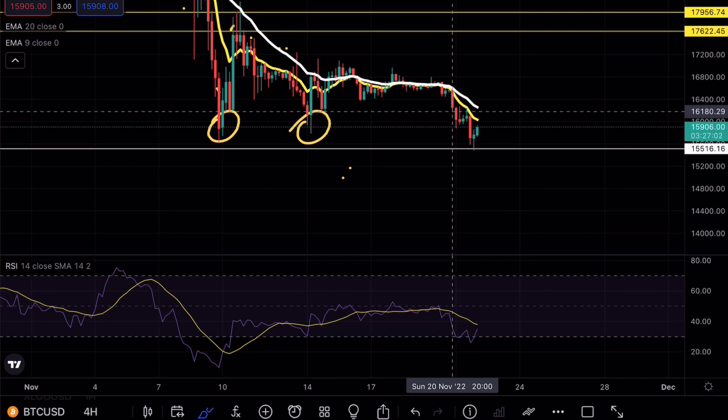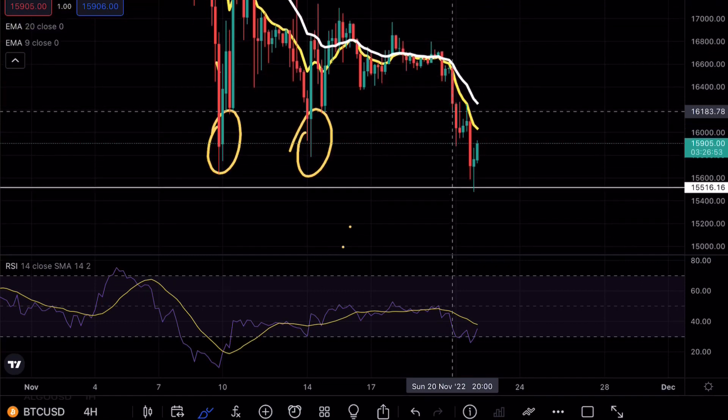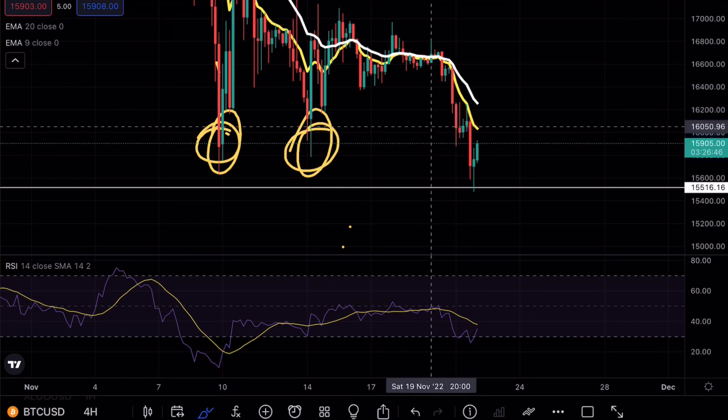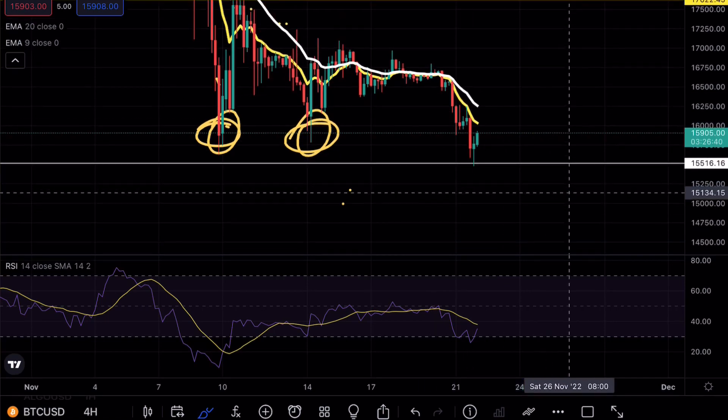As you can see on Bitcoin, we have officially tested that 15.5k level perfectly. We mentioned in yesterday's video that if Bitcoin broke the 16,200 level we could expect a move retesting this overall level. Bitcoin had already tested this level twice, and this was the third test opportunity to the downside. As of right now we are trading below the exponential moving averages.